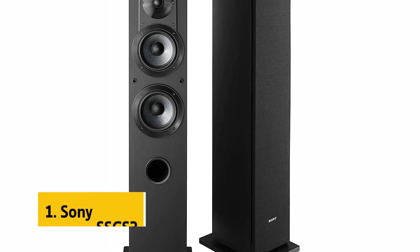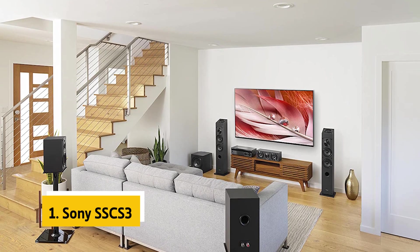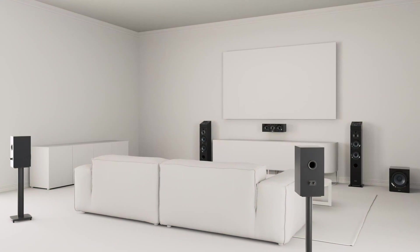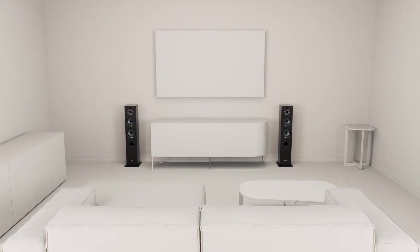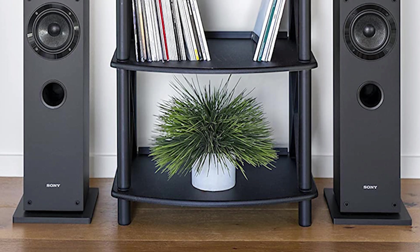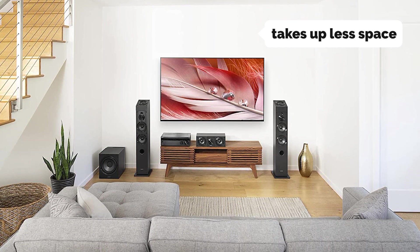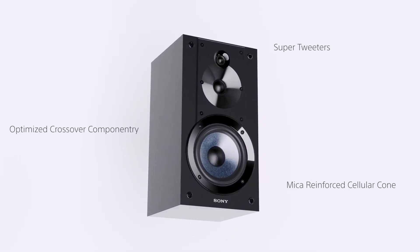And finally, the number one on our list is the Sony SSC-S III. This three-way floor-standing speaker offers a well-rounded audio performance that will satisfy most people. The speaker has a clear, detailed sound and handles bass, midrange, and treble well. The bass response is only moderate at this price point, so we recommend pairing it with a subwoofer. The design and build quality are excellent, featuring an attractive white finish. It has a small footprint, so it takes up less space than many floor-standing speakers within its price class, and includes a 1.8-meter cable for connecting to an amplifier or receiver.